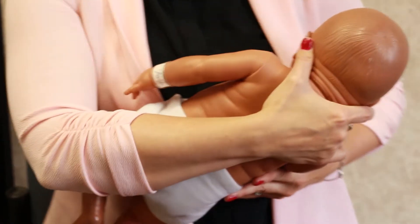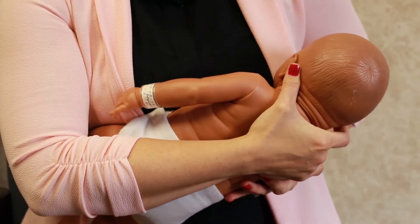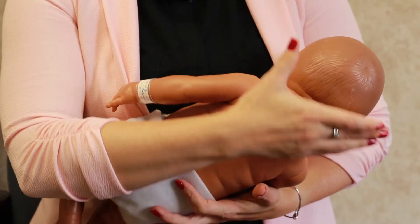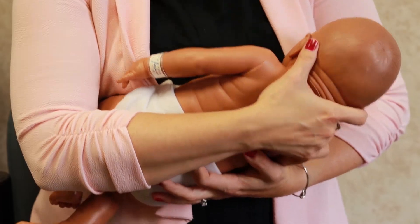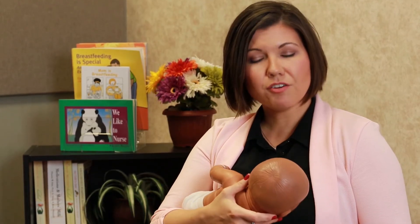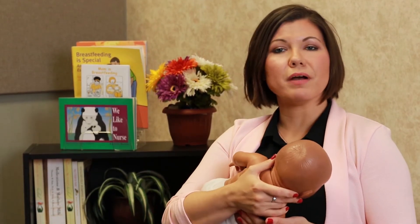Cross cradle: In this position, you're going to be bringing your baby across your body, facing you and belly-to-belly. Be sure to hold the back of their neck and bottom so their body is in a straight line. Let gravity help you hold the baby close by slightly reclining.